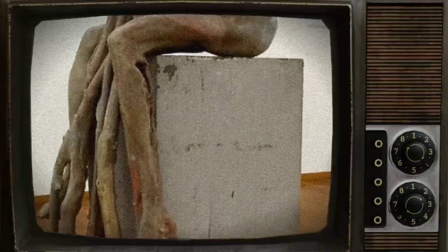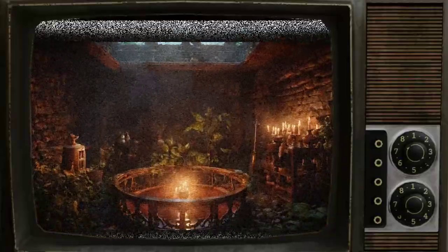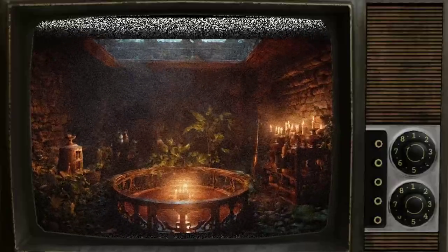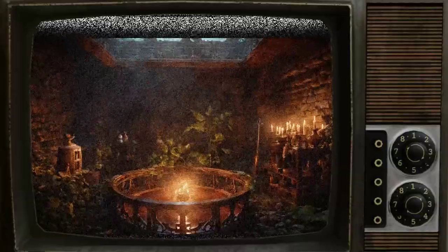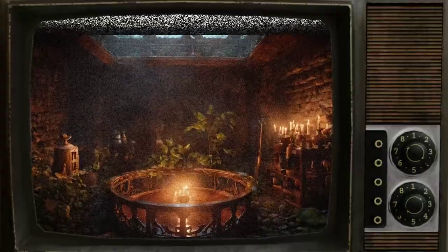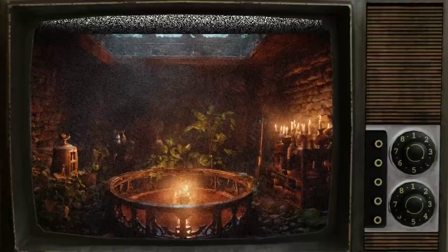SCP-1285 is to be stored in a designated outdoor area when not in use, and during testing it is to be placed in a secure indoor containment unit. The containment unit must be equipped with a bed, unless the testing protocols dictate otherwise. The roots of SCP-1285 are to be regularly checked and trimmed to prevent any damage to the containment chamber. Testing can only be carried out with approval from Level 4-1285, and must be submitted two weeks in advance to allow for any necessary growth. After testing, any instances of SCP-1285-1 are to be disposed of by incineration.